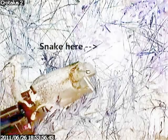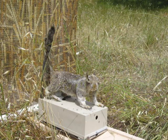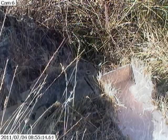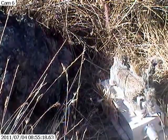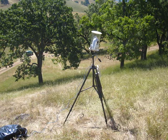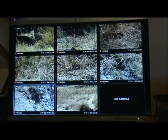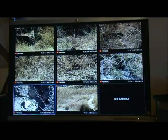Meet Robo-squirrel. We've developed a robotic squirrel made from a real squirrel. It's heated and can be controlled to tail flag with or without heat. We present it to rattlesnakes that are coiled, and we can see how they respond to different signals. We set up network security cameras overlooking snakes, and interns at a surveillance center control cameras to pan, tilt, or zoom in on animals.